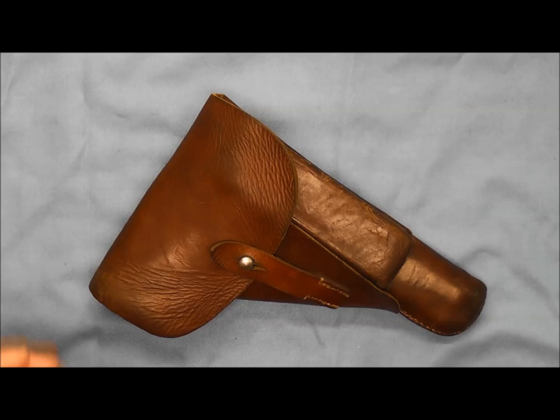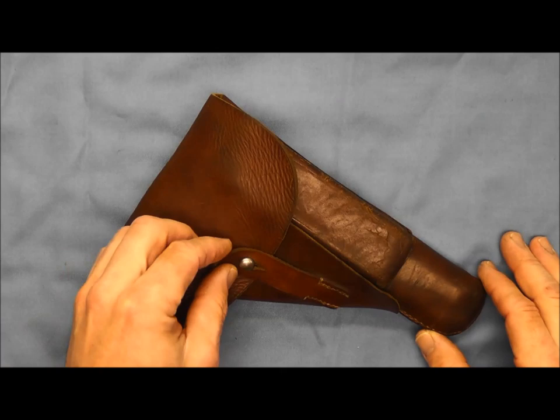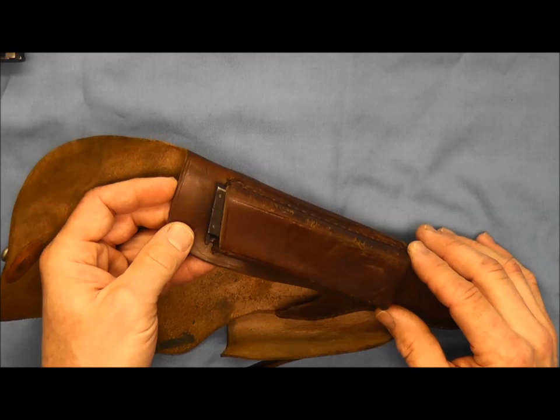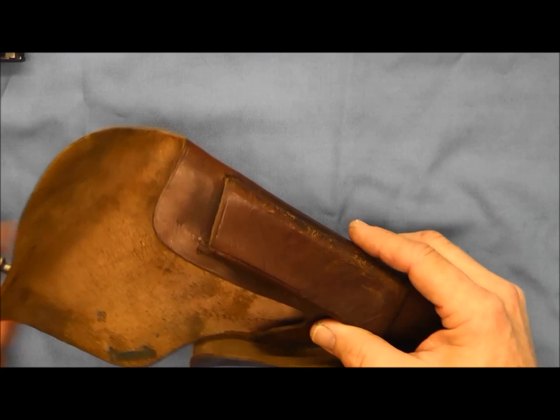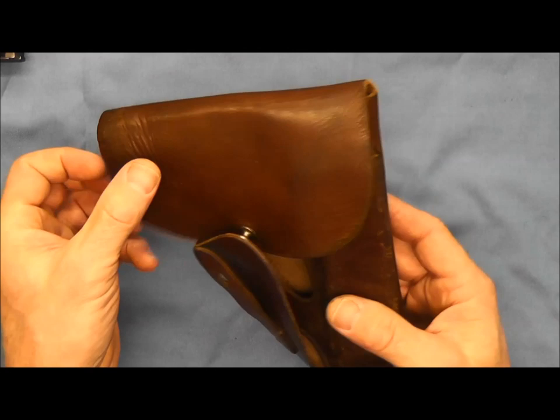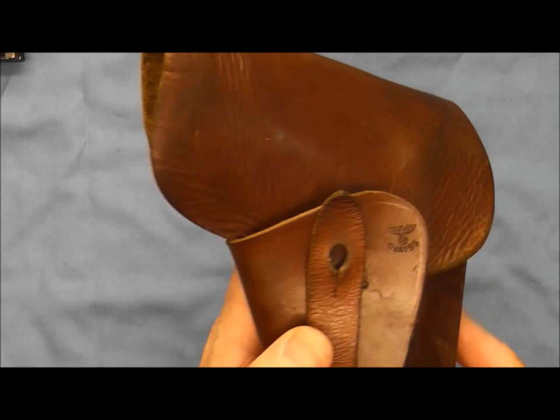Let's start with the holster. You can see this holster is still in excellent shape, being that it is 70 years old now. We'll go ahead and pull the pistol out and set it off to the side for the moment. You can see we have a spare magazine pouch here on the side of the holster. We'll pull the spare magazine out and take a quick look at it — you can see it's in excellent shape. The stitching is still excellent and the leather is still nice and supple. It's been well taken care of.